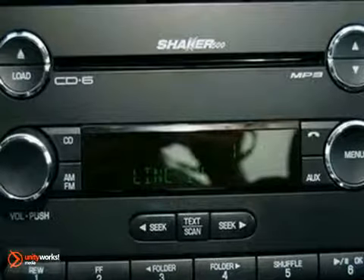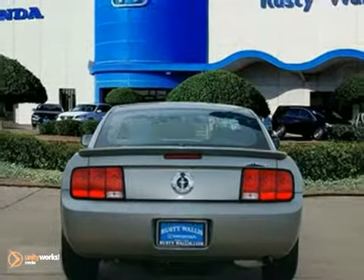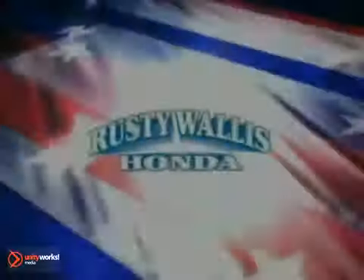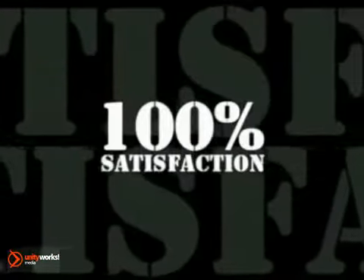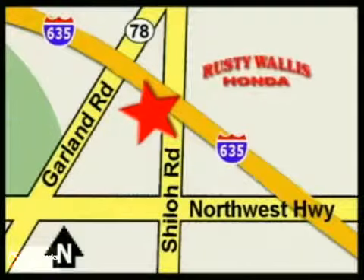Come in today and see for yourself why the Mustang is the vehicle of the American dream. At Rusty Wallace Honda, our primary goal is to satisfy our customers. Stop in today — we're easy to find just off I-635 at Shiloh Road.